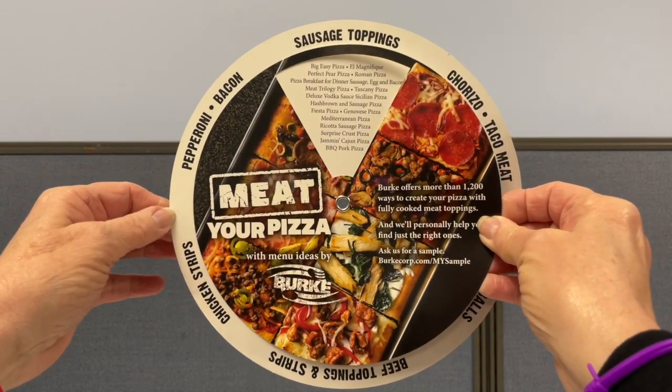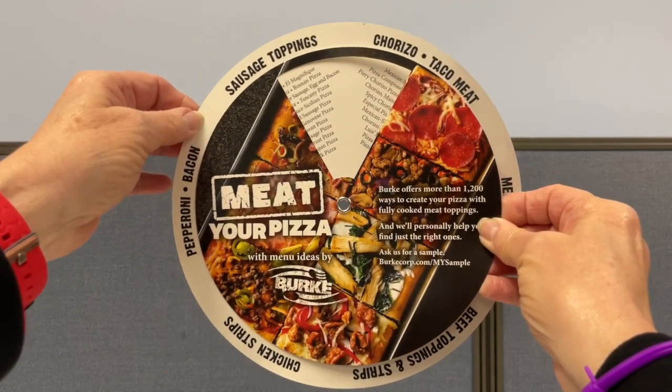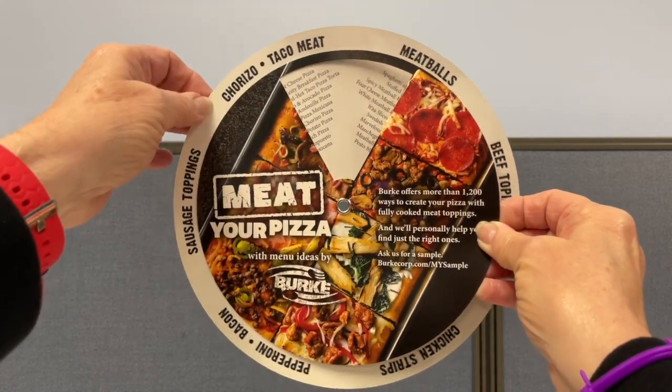On the opposite side, it offered ideas on different pizzas using their high-quality meat selection.